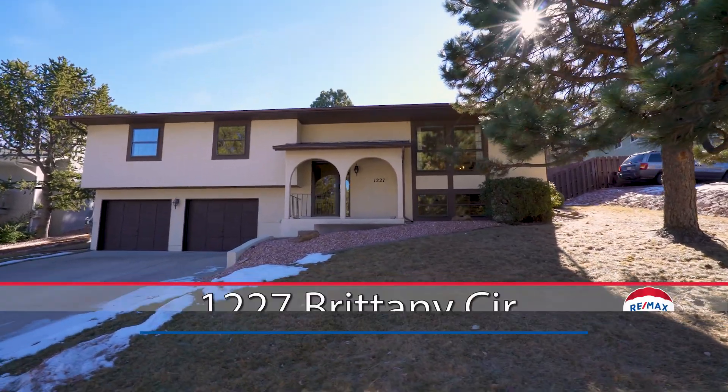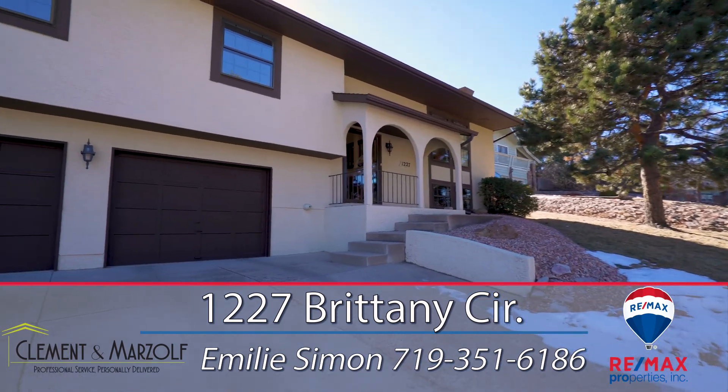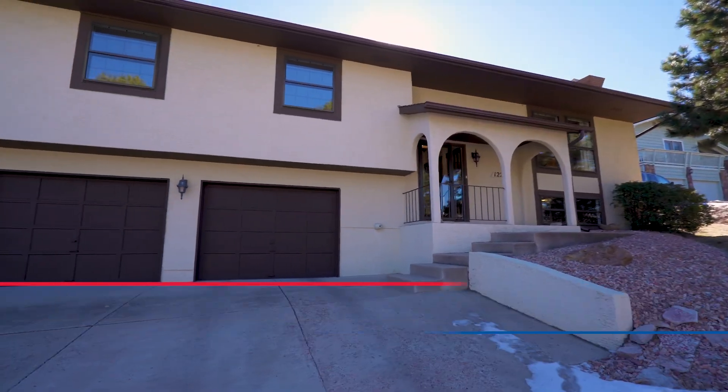Nestled in the heart of Pulpit Rock, this lovely home is graced by trees and backs to open space, making for a private and idyllic setting.